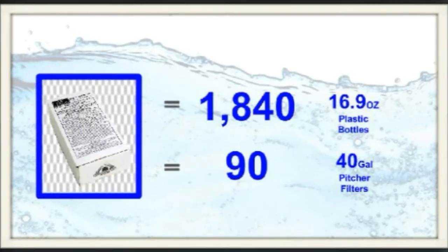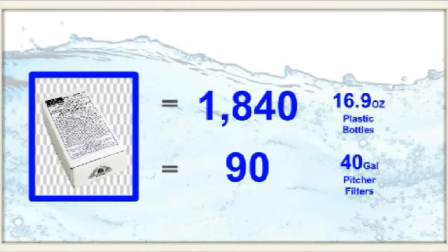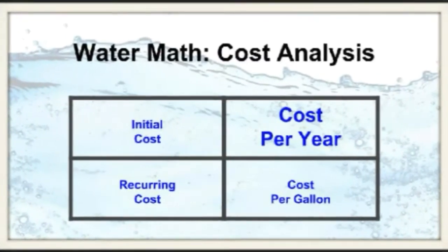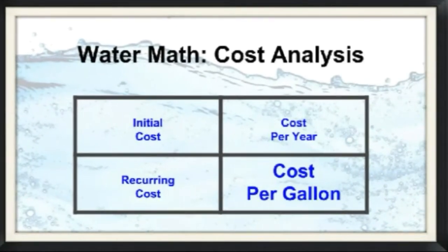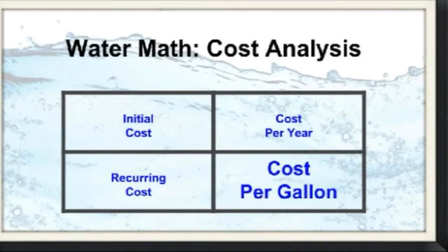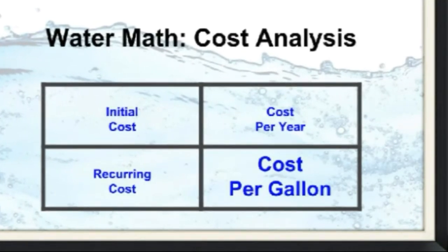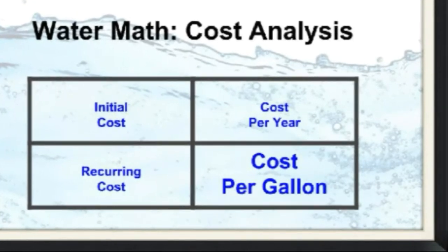One two-pack of Black Berkey elements replaces 1,840 16.9-ounce bottles and 90 40-gallon replacement filters. Both initial and recurring costs can be expressed in cost per year and cost per gallon. Keep in mind, the industry standard equation for cost per gallon assumes replacement cost only — that is, only the cost of the filters themselves — so it doesn't factor in the total system cost. Only by figuring both your initial and recurring cost per gallon and cost per year will you get an accurate picture of what you're really paying for your water.